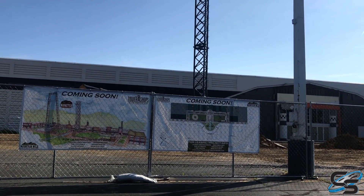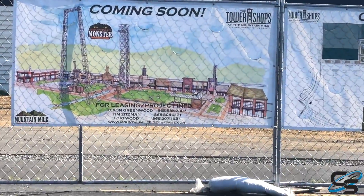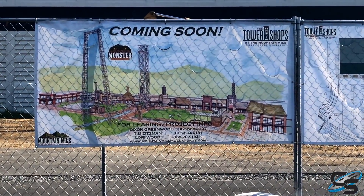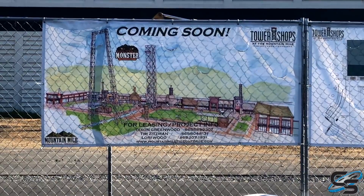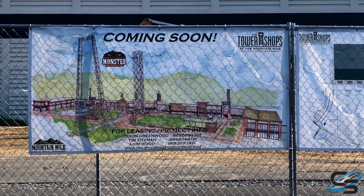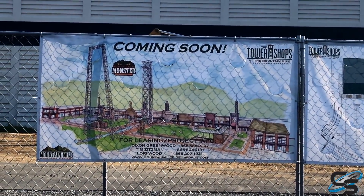Welcome to a little construction update! We are here in Pigeon Forge, Tennessee, taking a look at Mountain Monster, which is going to be a Stan Checketts tower. If you remember, we actually visited Stan Checketts' facility — Soaring Eagle zipline in North Utah — so we got to see all the parts for this project, and now we're actually here in Pigeon Forge to see how it's coming along.